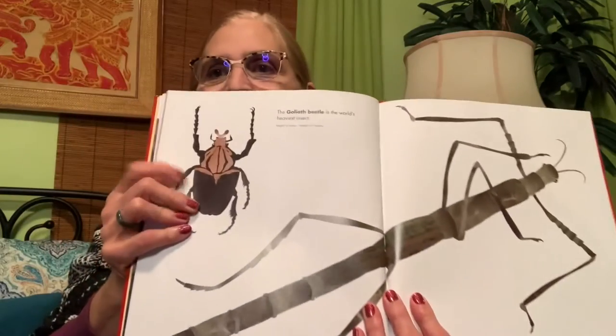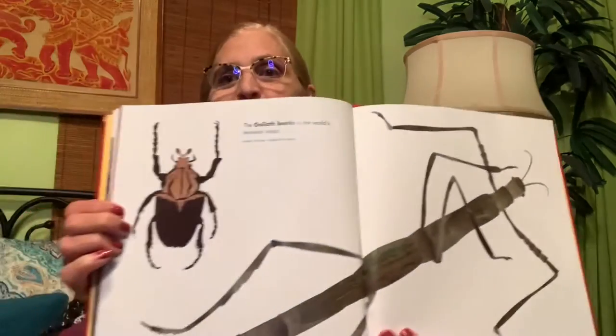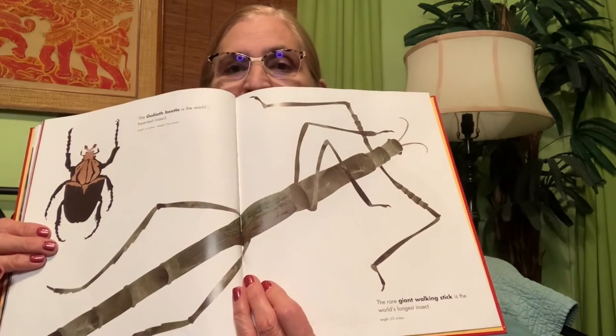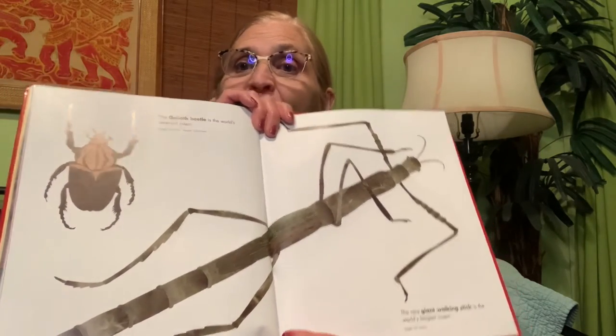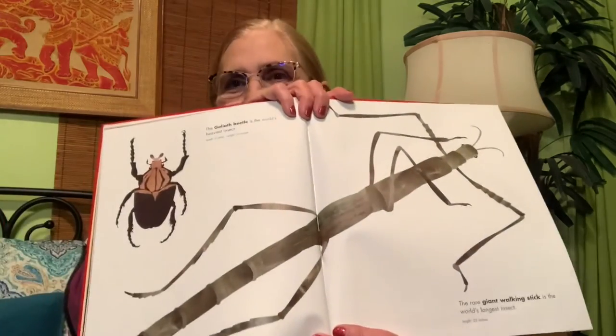We have another animal named after Goliath — the goliath beetle, the world's heaviest insect. It is six inches long and weighs three and a half ounces. But that beetle looks like a baby compared to the giant walking stick! They call it a walking stick because when standing still it looks just like another stick on the ground, and then it starts walking and you're totally surprised. This rare giant walking stick is the world's longest insect at 22 inches long — almost two feet. We do have walking sticks in Texas, but not this big!